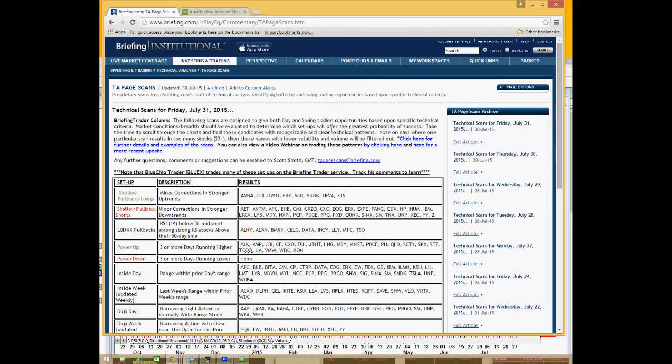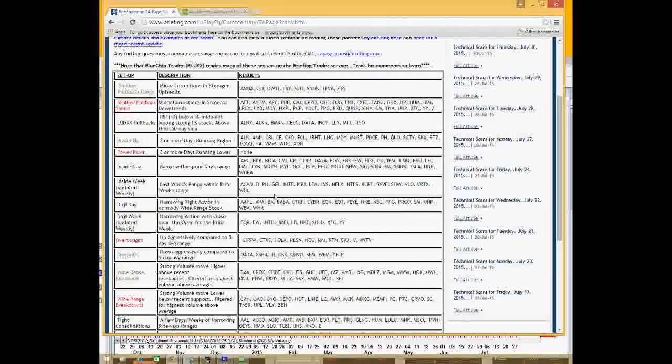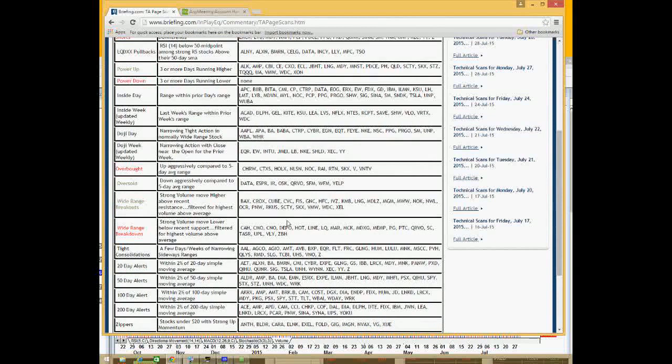In today's webinar, I want to quickly go over how I use the TA page scans for finding some of the best day trading and swing trading opportunities, specifically on a technical basis. This page was created about 10 years ago, and essentially it's just a computerized scan that picks out specific patterns and criteria on charts that I have found to be very useful over the years.